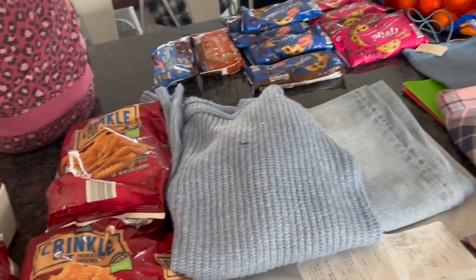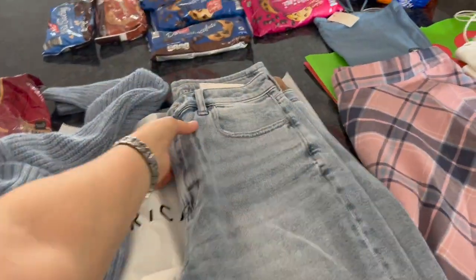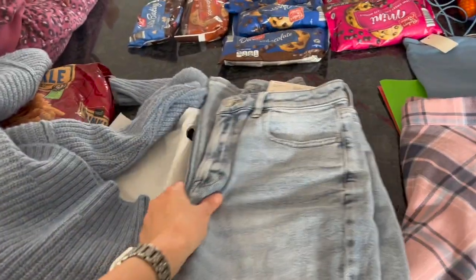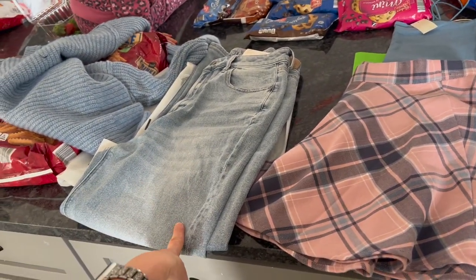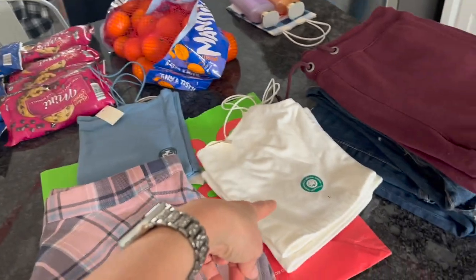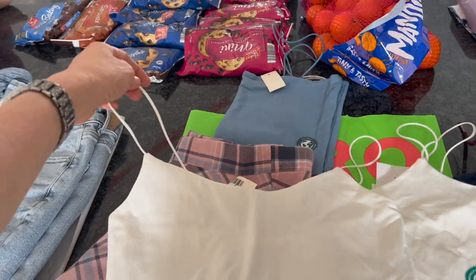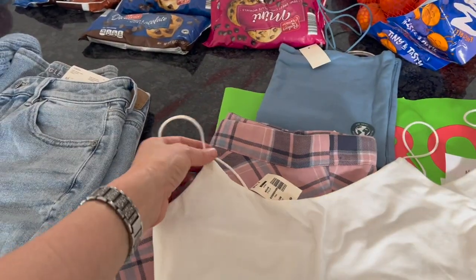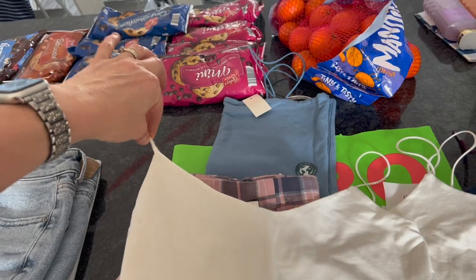We went to Goodwill, Bath and Body Works, Aeropostale, and American Eagle. At American Eagle, Coral got a blue sweater and some mom jeans — yes, that's actually what they're called. At Aeropostale, Coral got a little blue skirt to wear with the sweater, a blue camisole, and a white camisole. Everything there was half off. These camisoles are cut really high, so if you're looking for something to wear under a v-neck this is a great option.